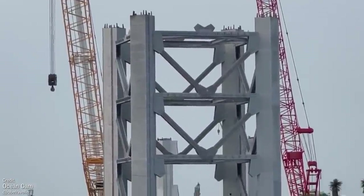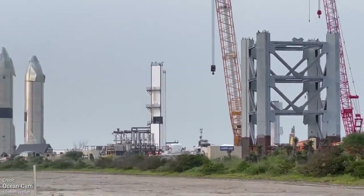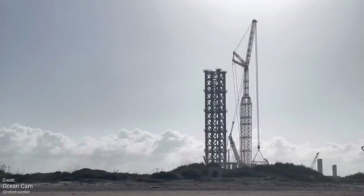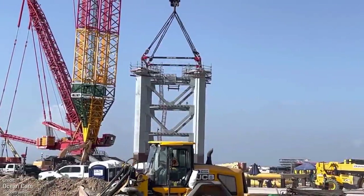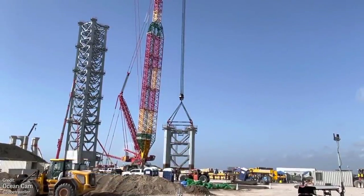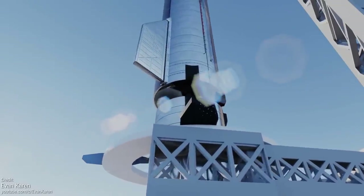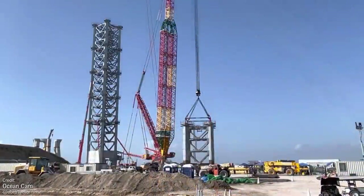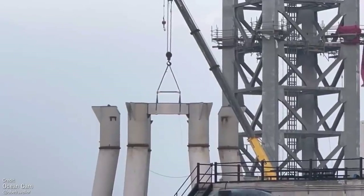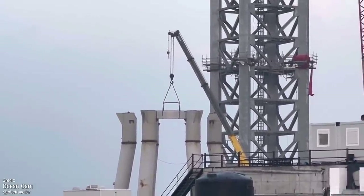When it comes to Starship development, there are now two things we're following: the construction of the gigantic orbital launch integration tower and launch platform, as well as the Starship vehicles themselves. The tower terrifically towers over the entire Boca Chica complex, as SpaceX continues to assemble the gigantic obelisk that will serve as a launch tower and also as the final point in the Starship assembly line. On top of the structure will be a crane system that will lift a Starship vehicle on top of a Super Heavy booster resting on the launch platform.